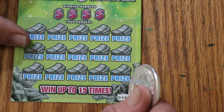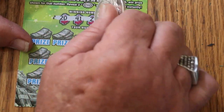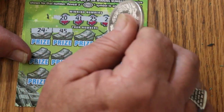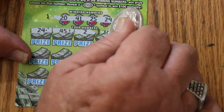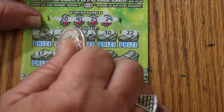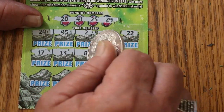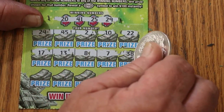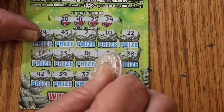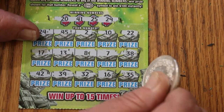Ticket 48. Numbers: 20, 41, 25, and 29. Row two: 29, 24, 45, 2, 10, 22. Row three: 17, 13, 8, 7, 38. Last row: 42, 39, 32, 16, and 35 in the corner — no.